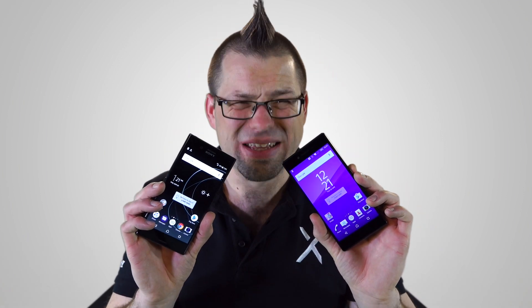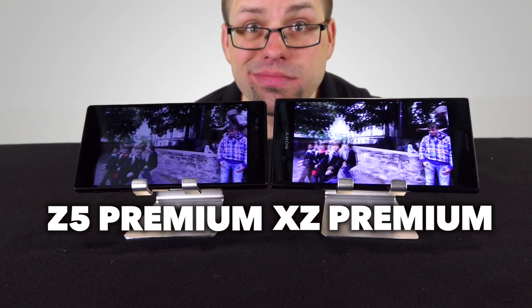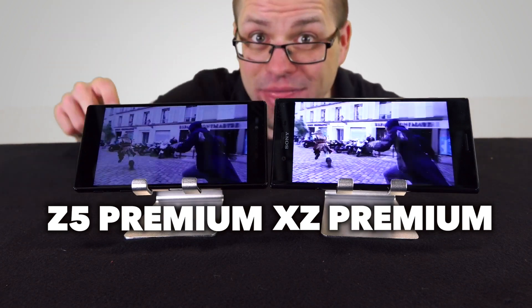It produces far more colour, contrast and brightness, and essentially it gives you the full whack of all the information a camera can possibly capture. Let's put these side by side — same size screen, same resolution, same manufacturer, but the XZ Premium has got that HDR.